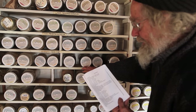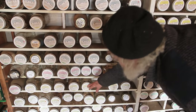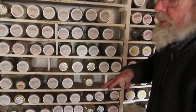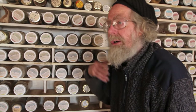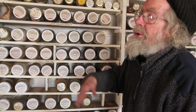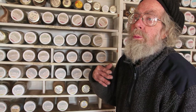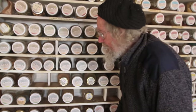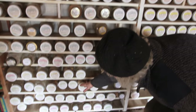Then we get into the herbs for cough — transform phlegm and stop coughing. It's in two categories because there's hot phlegm and cold phlegm. Hot phlegm would be yellow and sticky and hard to expectorate — that's hot, so you would use cold herbs. Cold phlegm is clear or white and very easy to cough up, not sticky — so for that you would use hot herbs. So there's a distinction there.